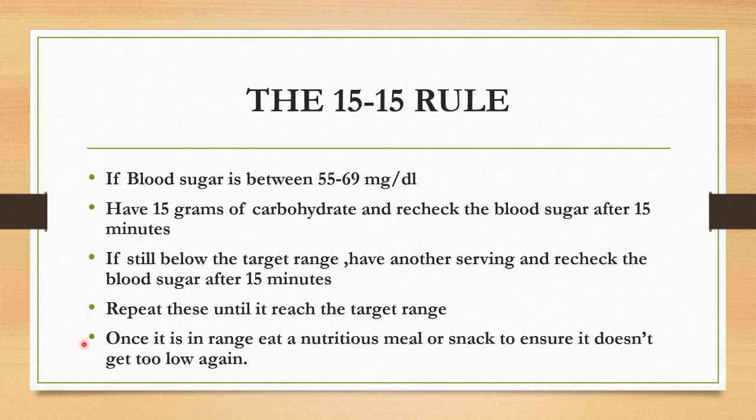Once it is in range, eat a nutritious meal or snack to ensure it doesn't get too low again.